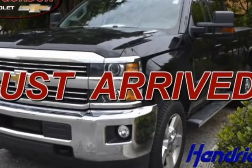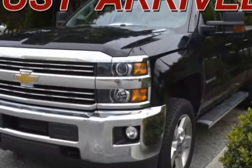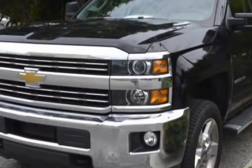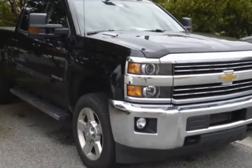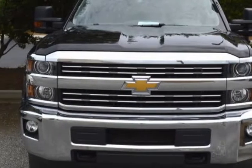Check out the certified pre-owned 2016 Chevrolet Silverado 2500 HD. Carfax has certified the Silverado 2500 HD as having one owner. This Silverado 2500 HD has just under 19,000 miles. For your protection, a warranty is available for this vehicle.